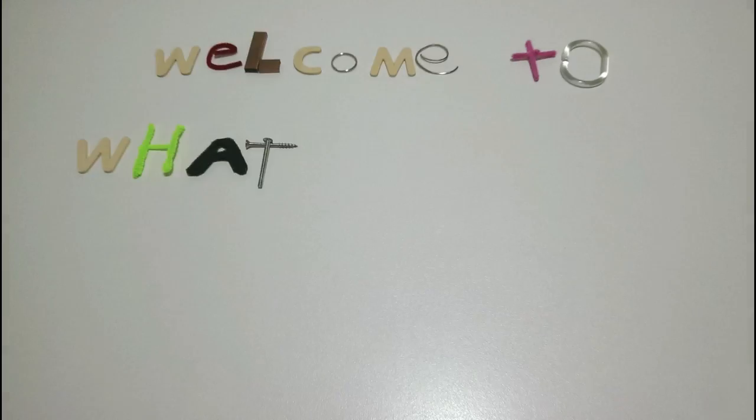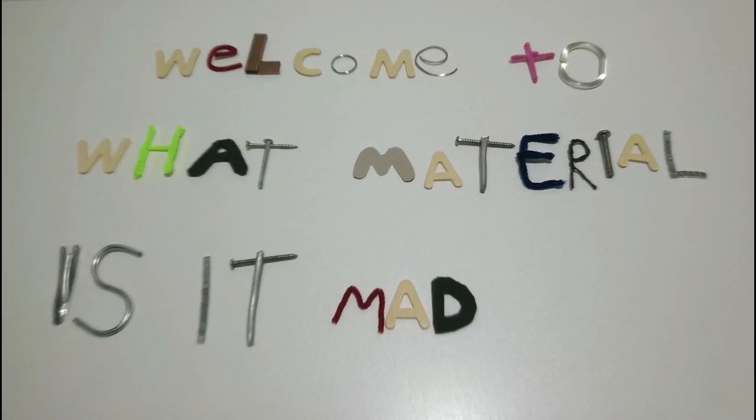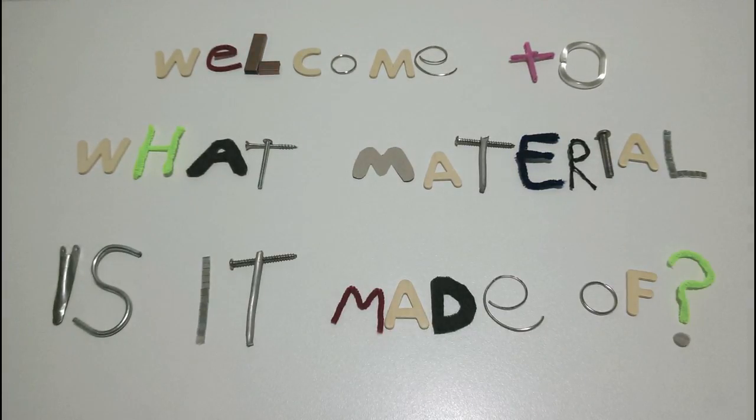Welcome to... What material is it made of? Hi everyone, I'm Professor Pluto. Today I will be investigating with you what many of the objects that you use every day are made of. Now I hope that you'll be watching very closely because I will ask you some questions that I hope you can answer. Let's start investigating.